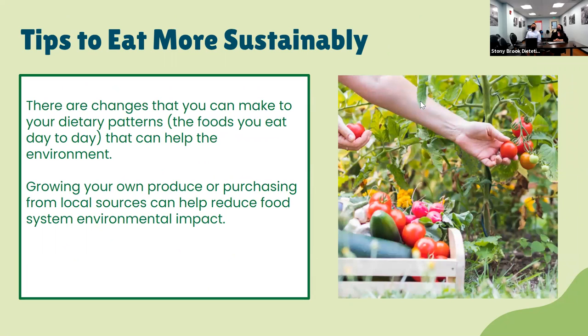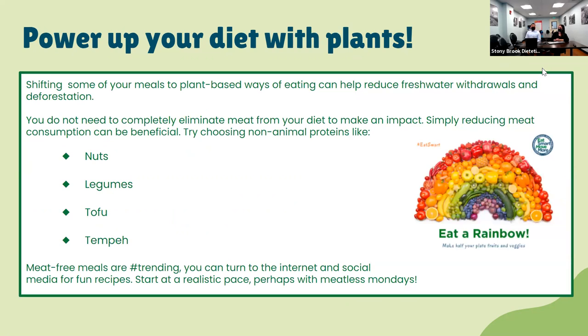Now we'll discuss some tips to eat more sustainably. Growing your own produce and purchasing through local sources — your farmer's market or any organic market in your area — can help reduce the food system's environmental impact. By growing your own produce or eating locally, we can reduce packaging, reduce air pollution, and cut back on greenhouse gas emissions. Also, power up your diet with plants. Deforestation is the clearing of trees, and the number one cause of deforestation is agricultural — about 80% due to extensive cattle ranching.